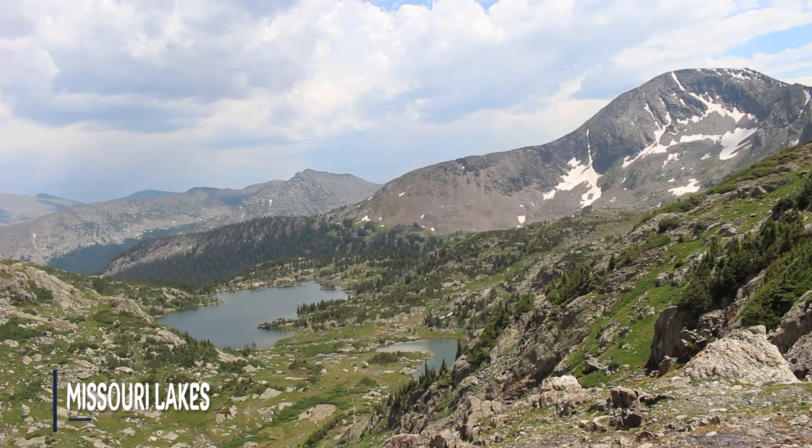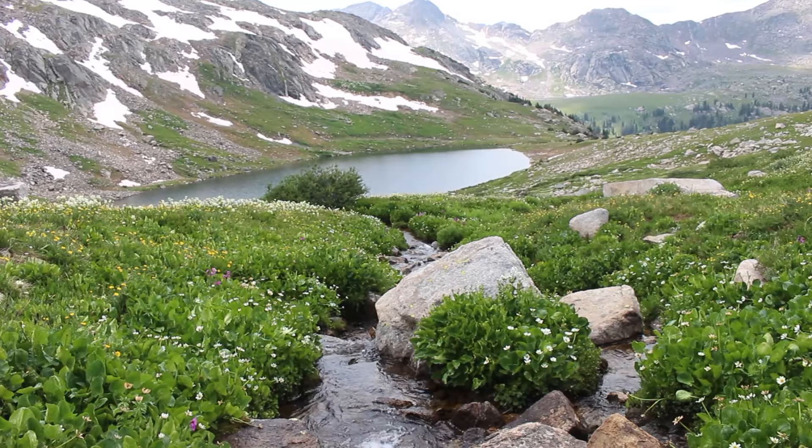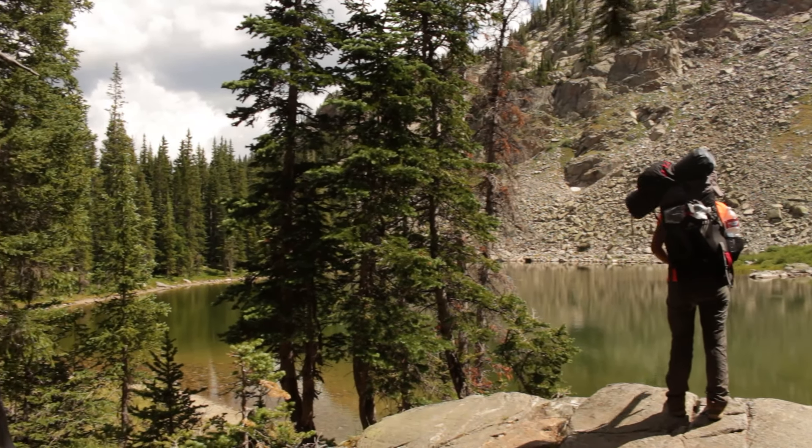If you want something a bit more challenging, I would suggest checking out Missouri Lakes in the Holy Cross Wilderness. You'll also find a few other alpine lakes here. It is a very beautiful area and a lot of these lakes are pretty challenging to get to.